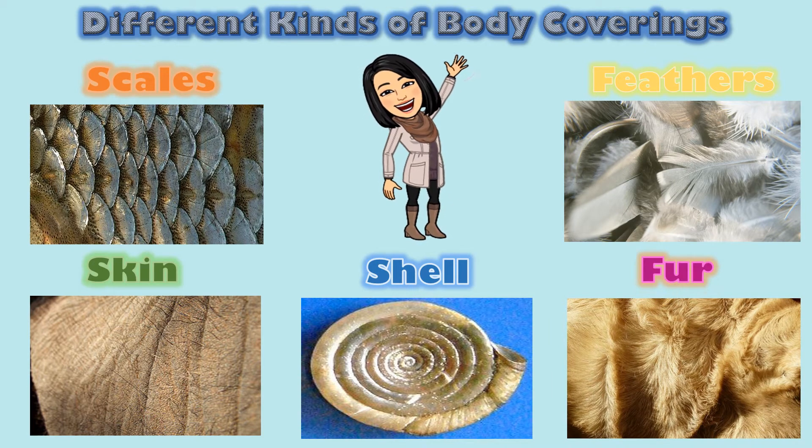Let's explore the different kinds of body coverings animals have. Animals use body coverings for protection. Each animal has a specific covering fit just for it.